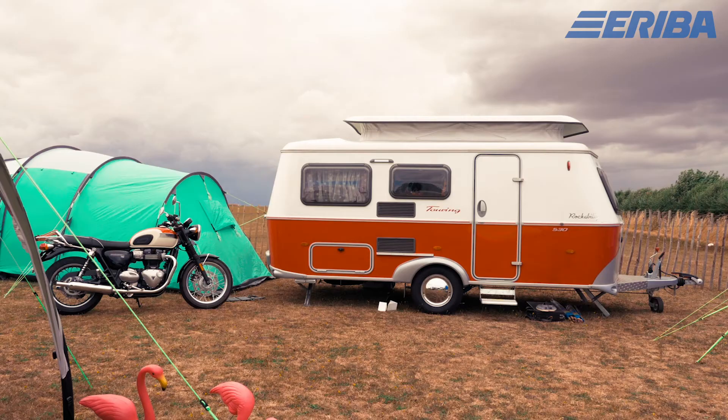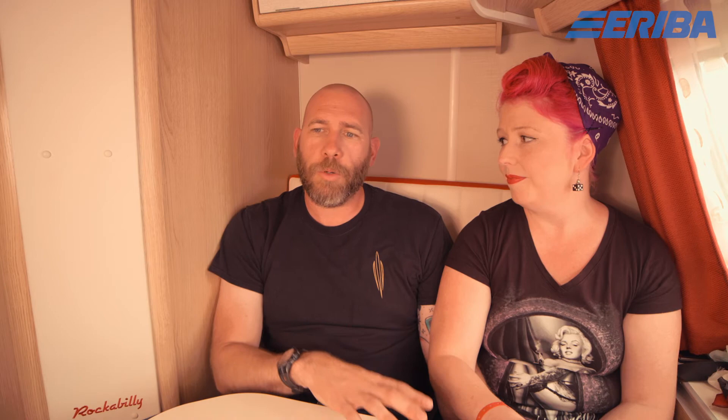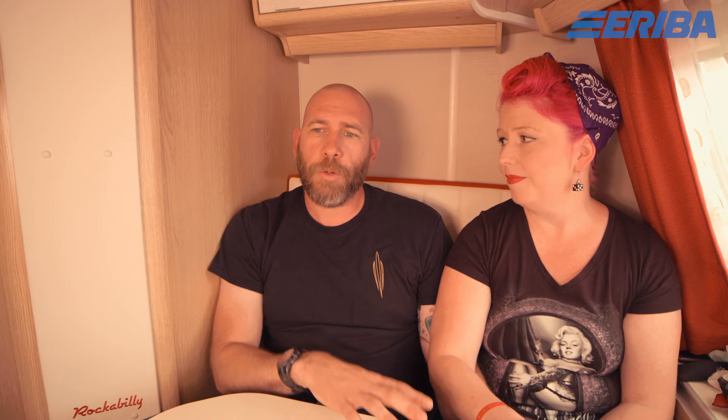If somebody was undecided about whether caravanning was for them, and their car could tow, I would just hitch this up straight away and say go — just drive, find a campsite, go stay. Hands down, we would recommend this to anybody, and I'd encourage someone to just take that jump and explore. With caravans like this — smaller and lighter — you can tow them with a wider variety of vehicles. They're a bit more adventurous; you can go off the beaten track, drive on smaller roads, and stay anywhere. What more can you want?